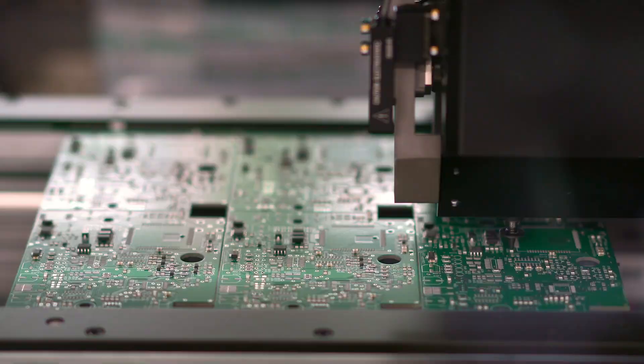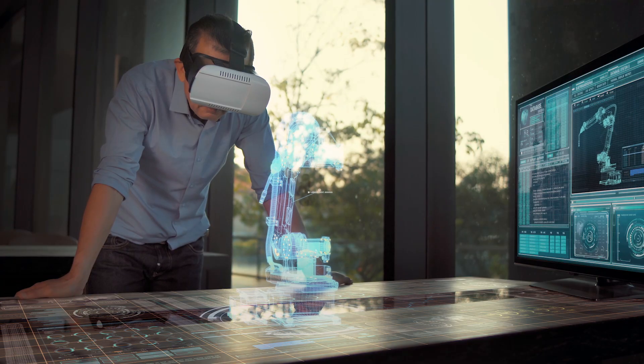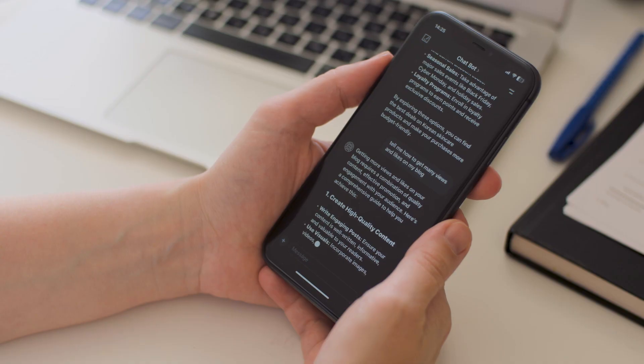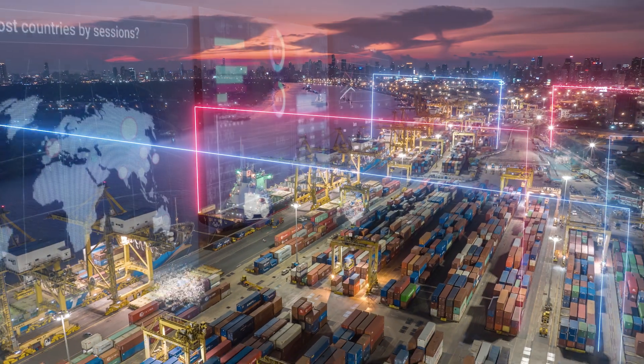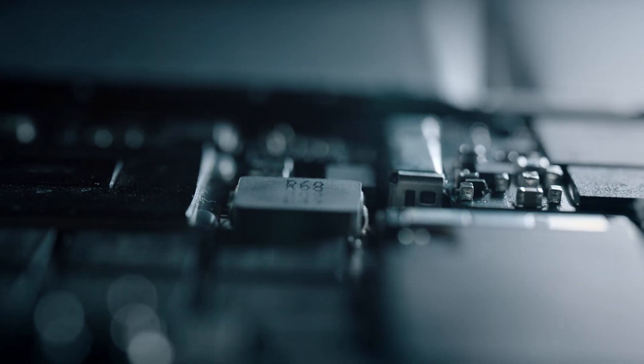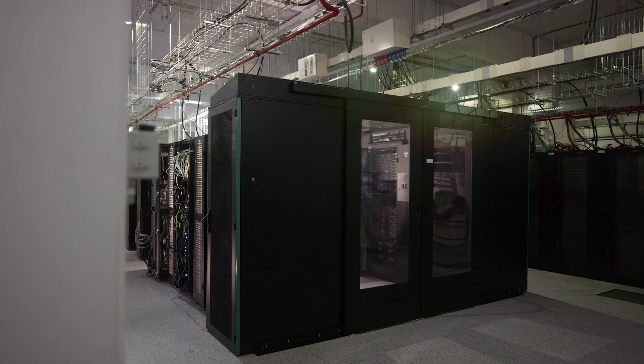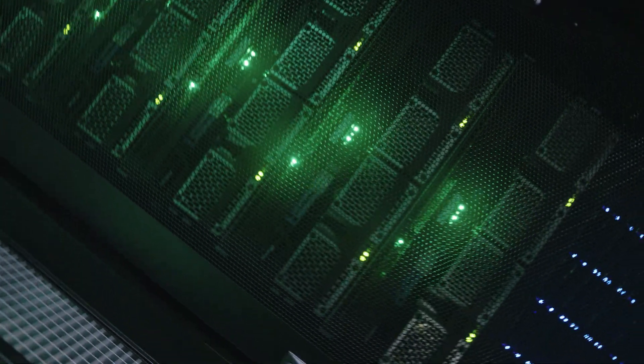As AI advances faster than any technology the world has ever seen, every organization is scrambling to lay the foundation that will propel their business into this new era. But current data centers weren't designed with AI in mind. So how do you deploy modern AI using what you have while scaling for future needs?